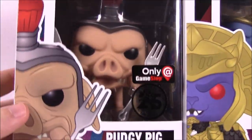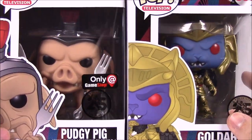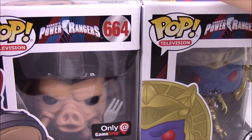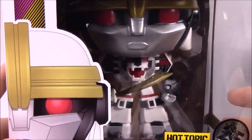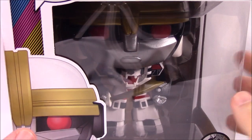Then we've got the exclusive Pudgy Pig, the Hot Topic exclusive figure there. I also have the Pumpkin Wrapper ordered, but it's not coming yet — I think it's not supposed to be until later this month or October, something like that for Halloween. But we've got those two, and then the last figure for this set is the Tiger Zord Hot Topic exclusive six-inch figure, which is really cool. Let's go ahead and look at each one out of the box so we can see more details.